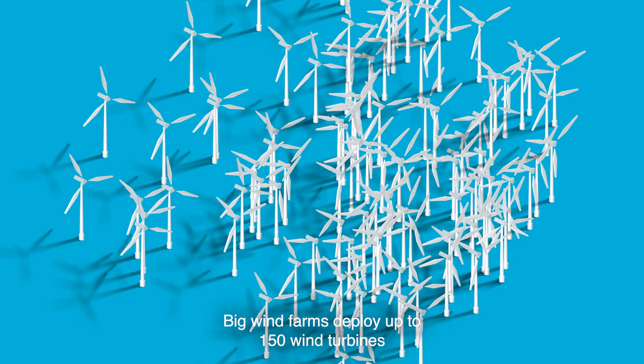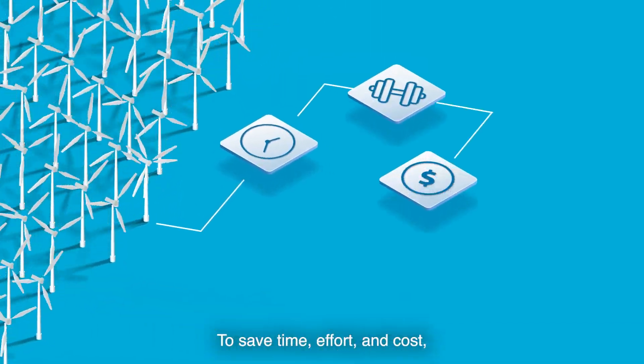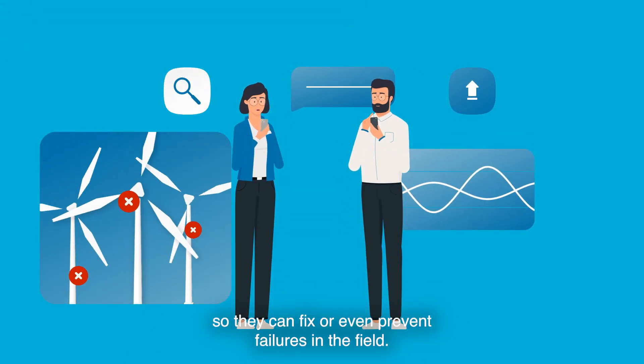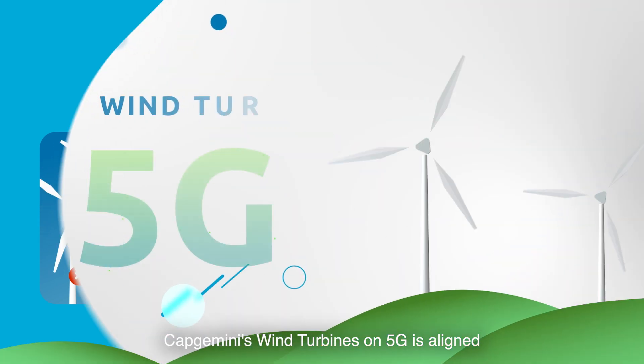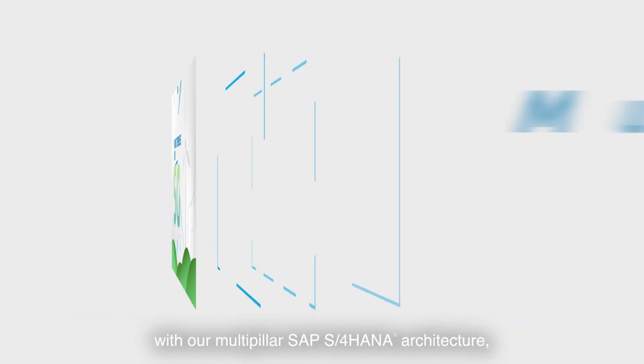Big wind farms deploy up to 150 wind turbines. To save time, effort, and cost, technicians need real-time information so they can fix or even prevent failures in the field.